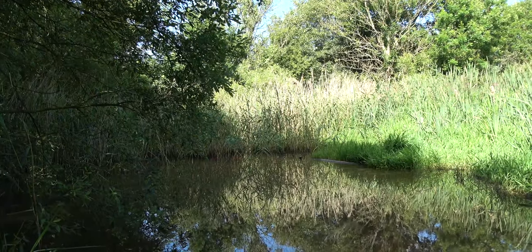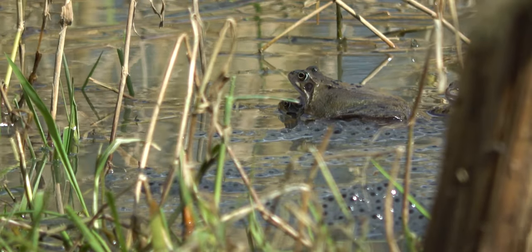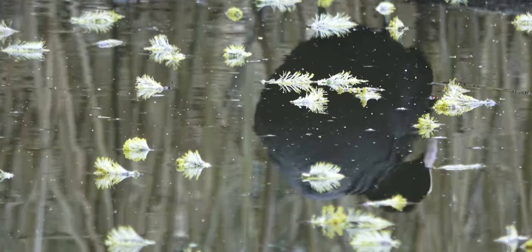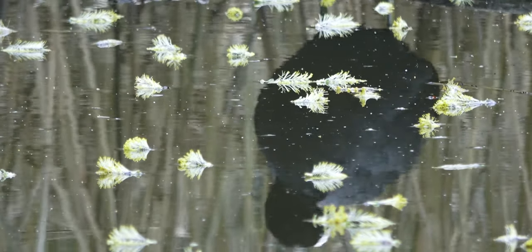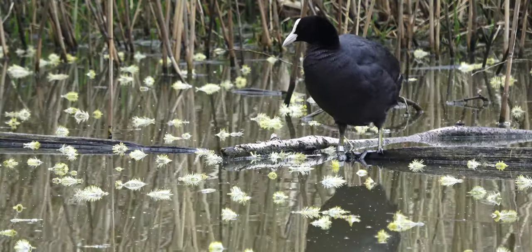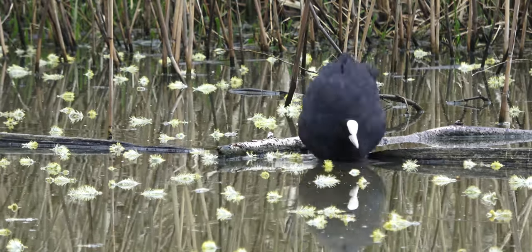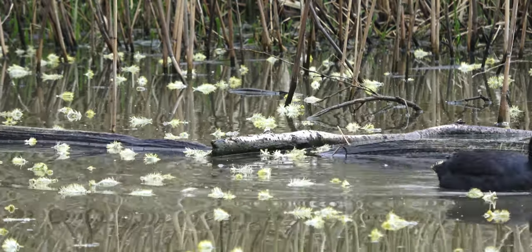The spring frost is beginning to melt at the Dipping Pond, and life is waking up. The first item on its agenda is to find a mate. This female coot has been successful in finding a suitor. Together, they guard their territory — the Dipping Pond.